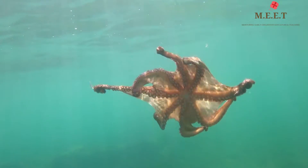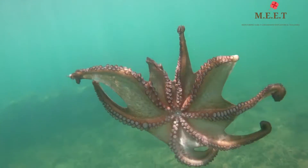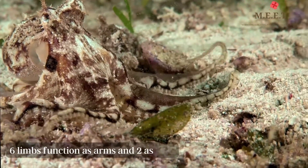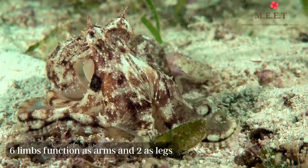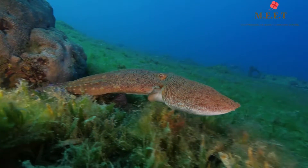Most of us think octopuses have eight arms, but the fact is they have both feet and arms. Six limbs function as arms and two act more like legs, helping the octopus walk along the seabed and push off when swimming.